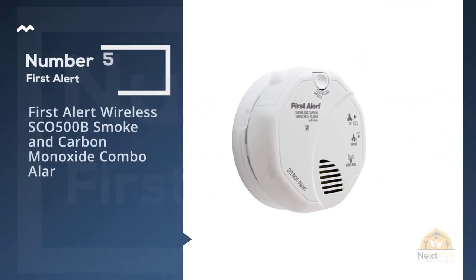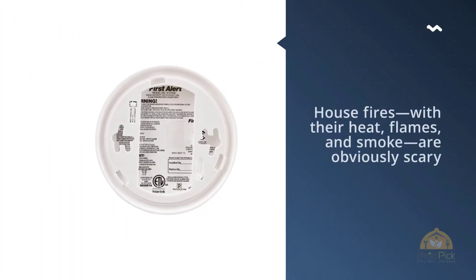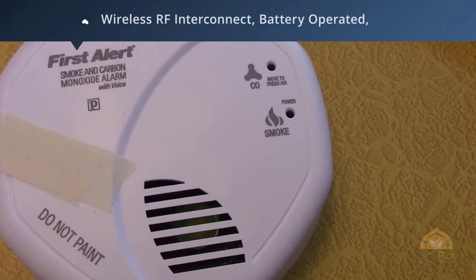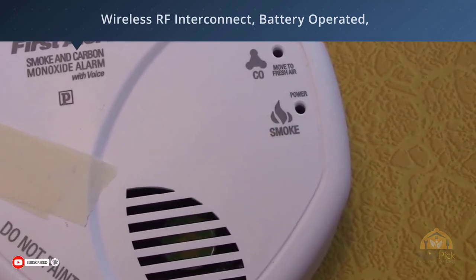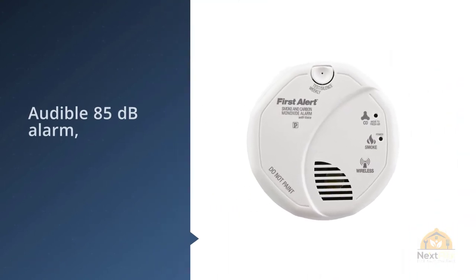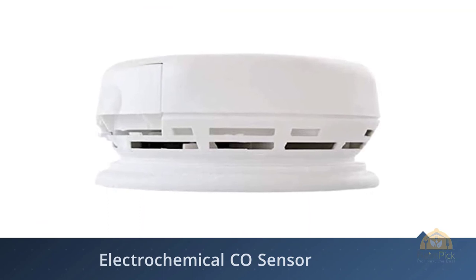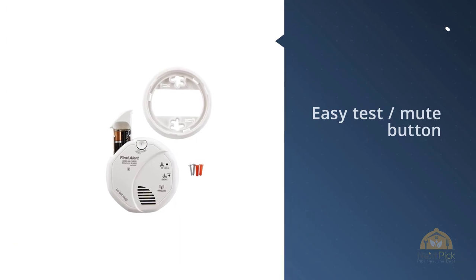Number five: First Alert wireless SCO 500B smoke and carbon monoxide combo alarm. House fires with their heat, flames, and smoke are obviously scary, but you should be just as scared of carbon monoxide. CO is produced anytime fuel is burned and can be poisonous if it builds up in your home. If your home uses any fuel-burning appliances such as a furnace, water heater, range, cooktop, or grill, you should have a CO detector. Luckily, there are plenty of smoke alarms with built-in CO detectors — the Google Nest Protect listed above is a great option.